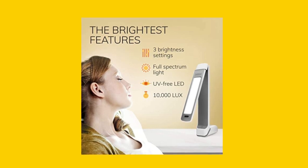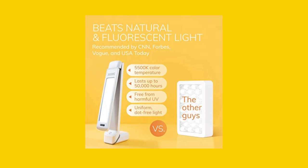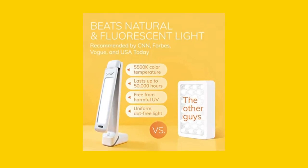Additionally, our lamp lasts longer than fluorescent bulbs and produces uniform, dot-free light that has the same quality of the noonday full-spectrum sun, 5500K. Don't settle for less than the best.